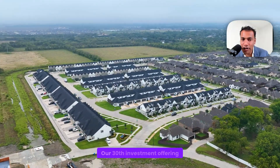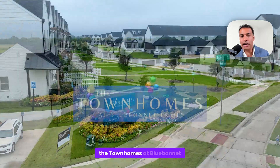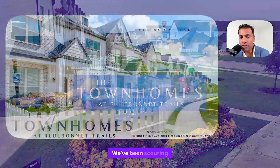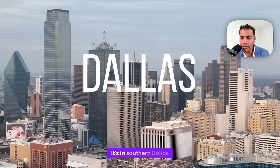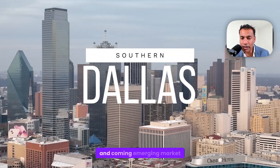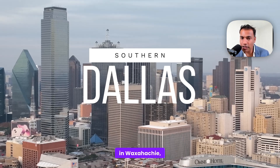This latest investment offering, our 30th investment offering, is the Townhomes at Blue Bonnet Trails. We've been scouring the market for a BTR that made sense to us, and Judah found one in Dallas. It's in Southern Dallas, in an up-and-coming emerging market in Waxahachie, Ellis County.